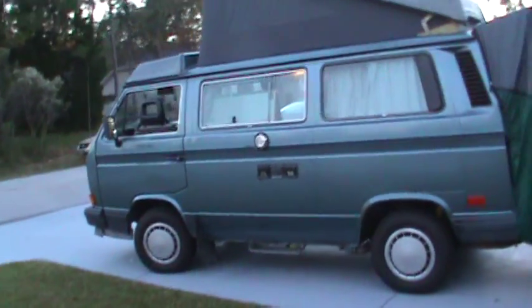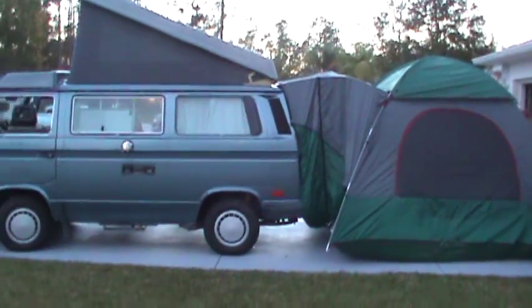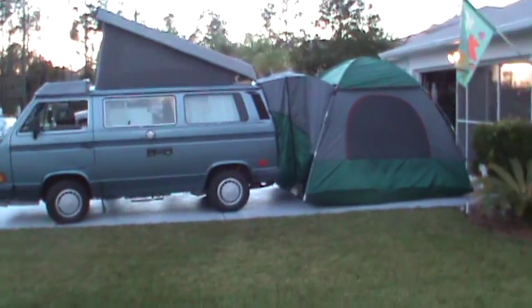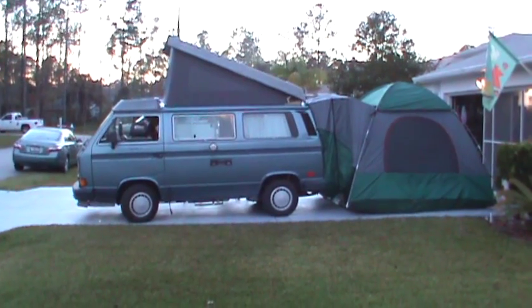Let me go check out the other side — try to get the whole thing in. There you go. There, a bunch of kids playing.